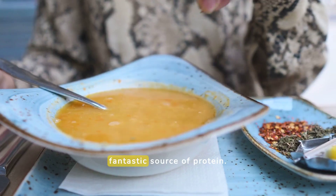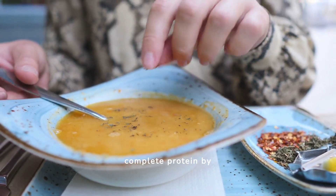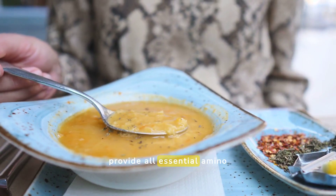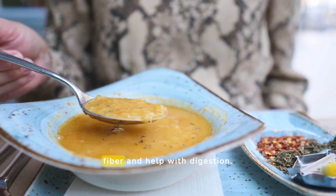Lentils are another fantastic source of protein. They are not a complete protein by themselves, but when combined with grains like rice, they provide all essential amino acids. Plus, lentils are full of fiber and help with digestion.